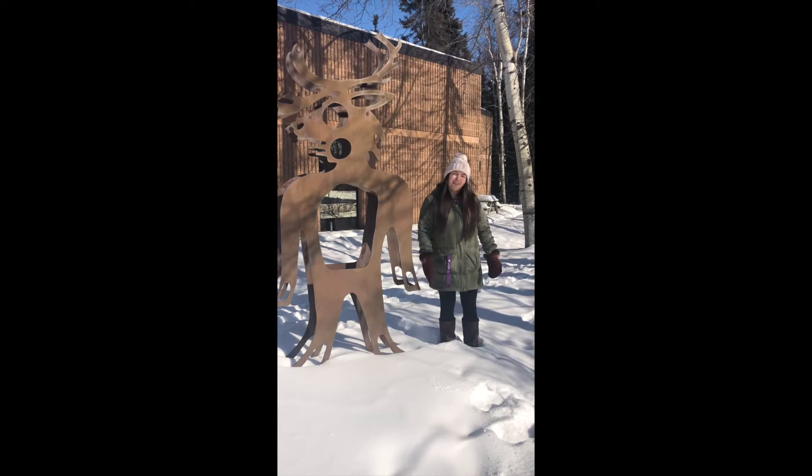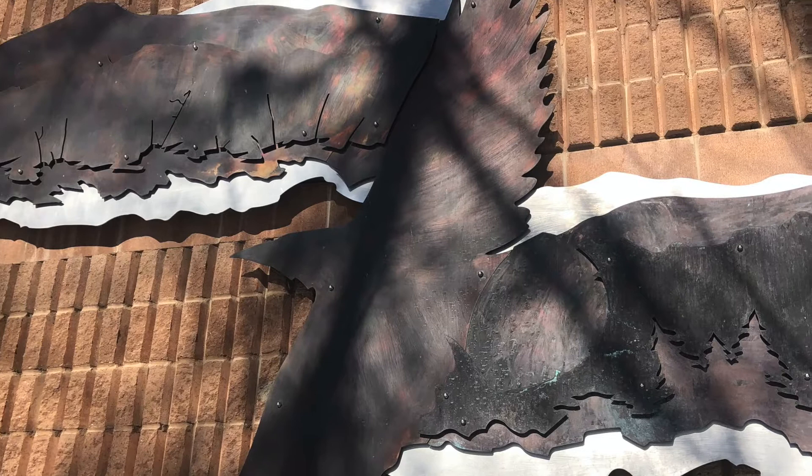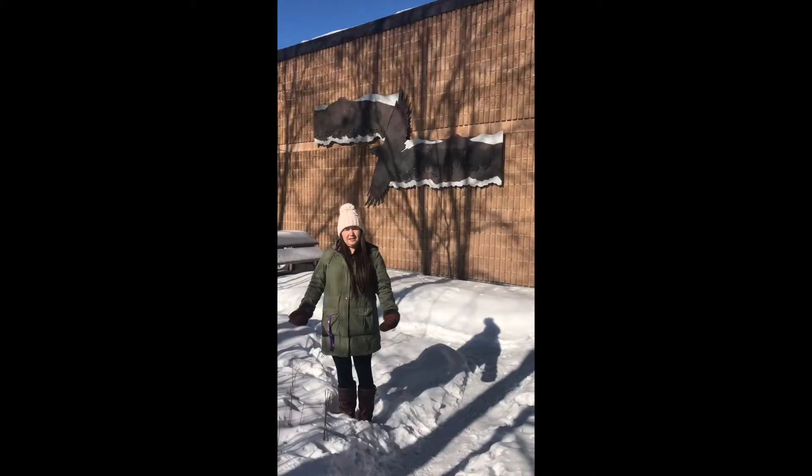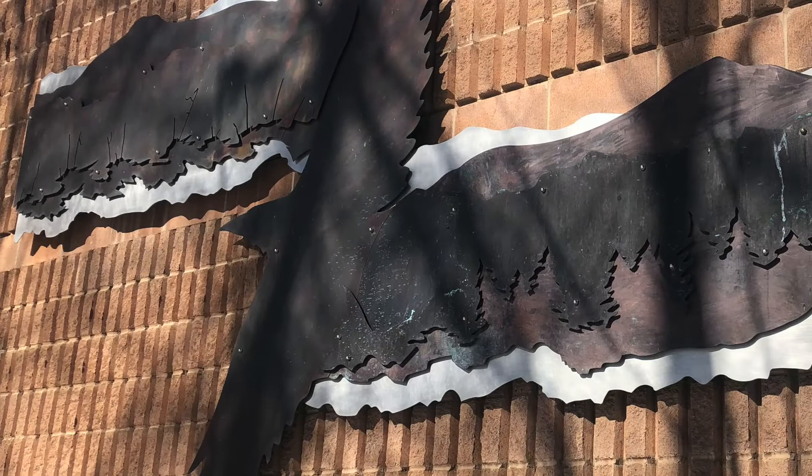Next we're going to look at a piece by Michael Belmar. This piece is called Fireline. The left side of the sculpture represents a forest devastated by forest fire, while the right side represents a pristine boreal forest. The raven in the middle of the piece is meant to represent the fire break — this is how the fire is stopped.